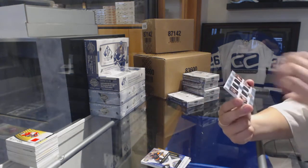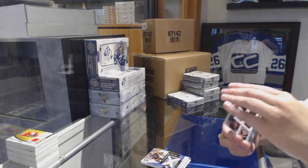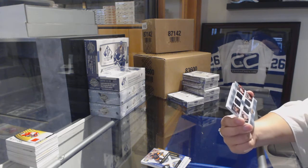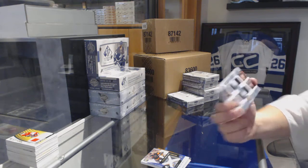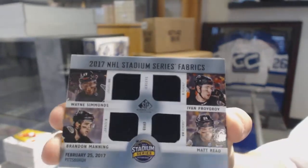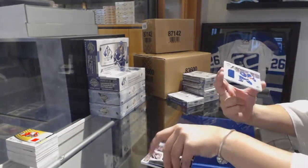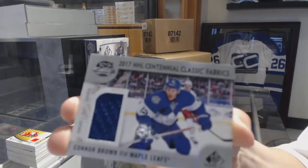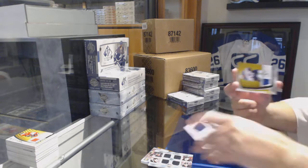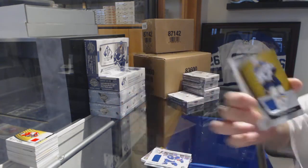A Stadium Series Fabrics quad jersey for the Philadelphia Flyers — it says Pittsburgh on the front of the card but that's just where it was — Wayne Simmonds, Ivan Provorov, Matt Read, and Brandon Manning. Centennial Classic Fabrics jersey for the Leafs, Connor Brown. And a jersey of Colton Parayko for the St. Louis Blues.